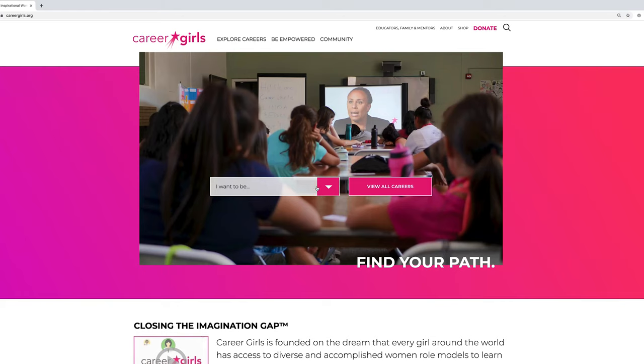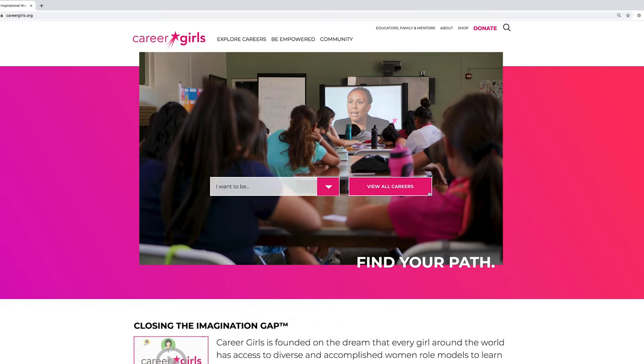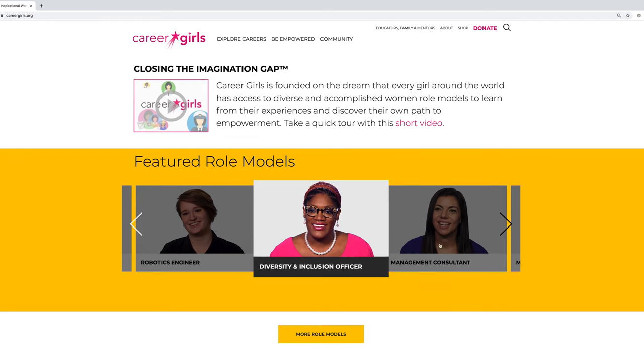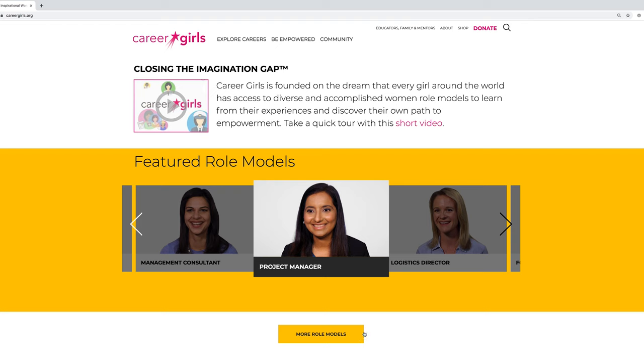On the homepage we have an 'I want to be' drop-down menu with some of the top careers, or you can click here to view all careers. As you scroll down you'll see the featured role model section with some of our most recent role models. Click the 'More Role Models' button to see more.